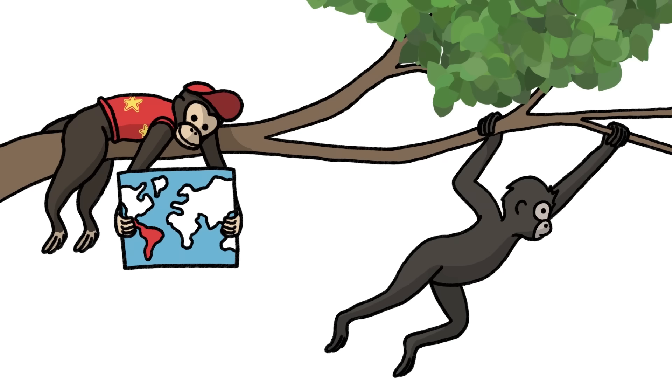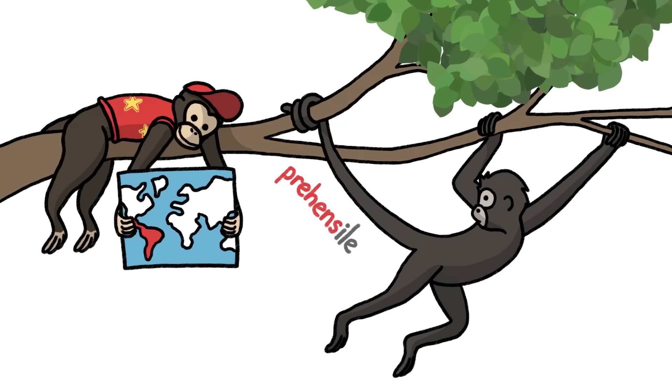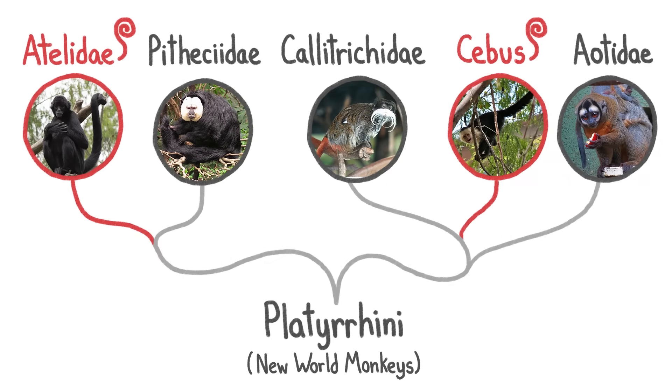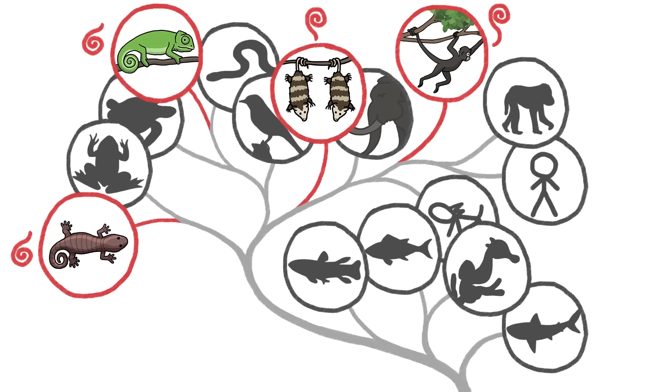Let's get right to it with a tale about tails. Many of the monkeys scampering around the forests of Central and South America have something special on their butts — an extra hand. Well, not exactly. It's a prehensile tail, a grasping appendage that helps the animals navigate the tall and treacherous canopy in search of fruits and leaves. These tails are so handy that monkeys in the Americas have evolved them two separate times, and they've evolved dozens of times in other mammals, reptiles, amphibians, and fish.